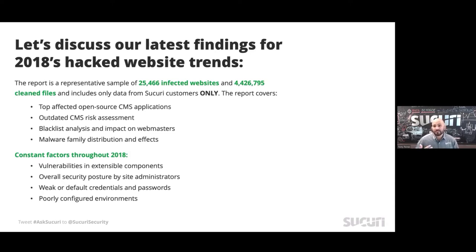As we traditionally do, we're going to talk about four distinct topics: what were the most affected open source CMS applications, what were some of the risks associated with outdated CMSs, we'll dive into blacklist analysis and what those engines mean to you as a website owner, and finally we'll dive a little bit deeper into the malware families. With that, let's dive into CMS security.